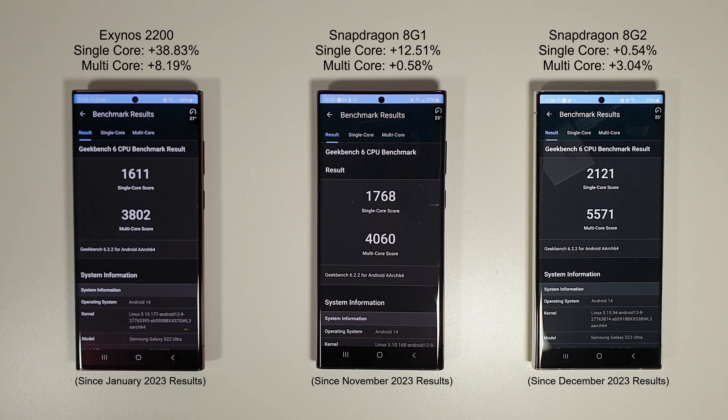There are some very interesting results in the CPU benchmark. Starting with the Exynos 2200, which has had the biggest improvement — the last test was in January 2023 and we can see a massive increase on the single core. Before we were getting an average of about 1,100 points, but now we're getting 1,600 on average, which is nearly a 40% increase compared to last year. There's also a smaller increase on the multi-core of about 8-9%, which still shows what a difference a year of updates can make.